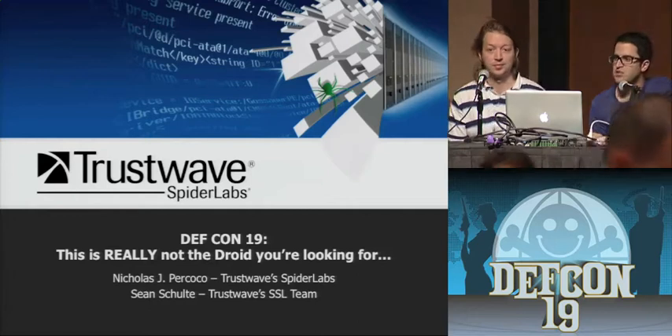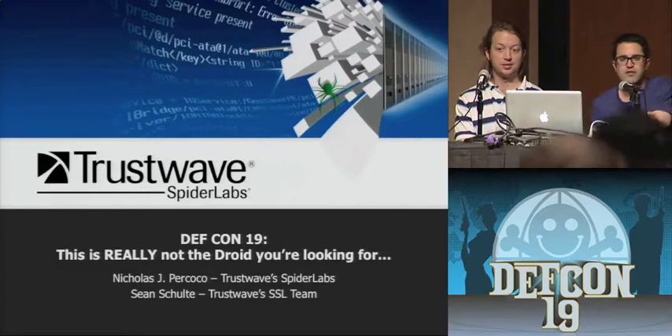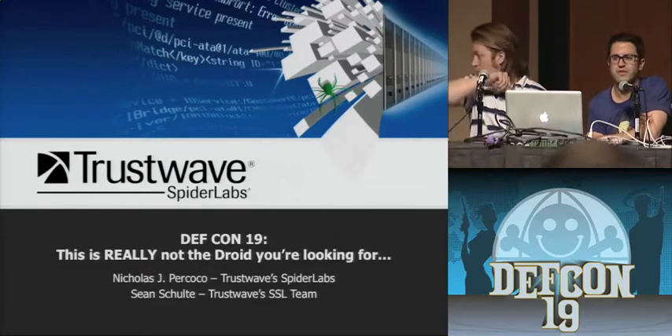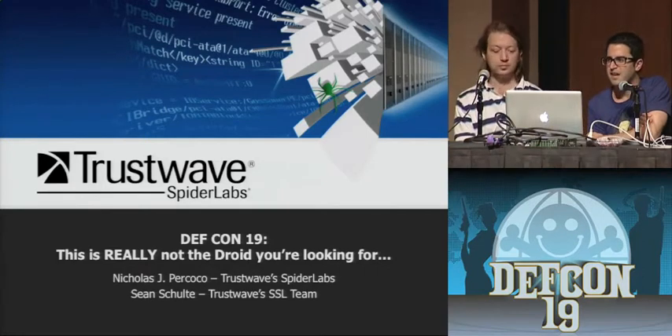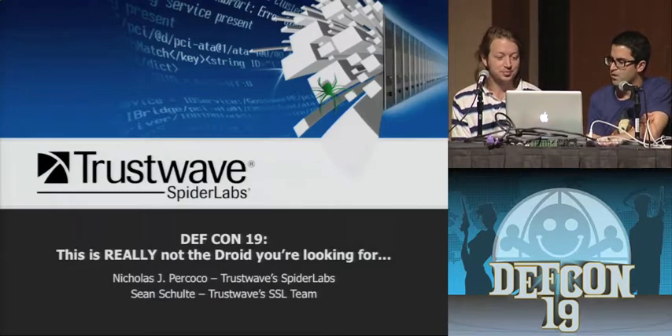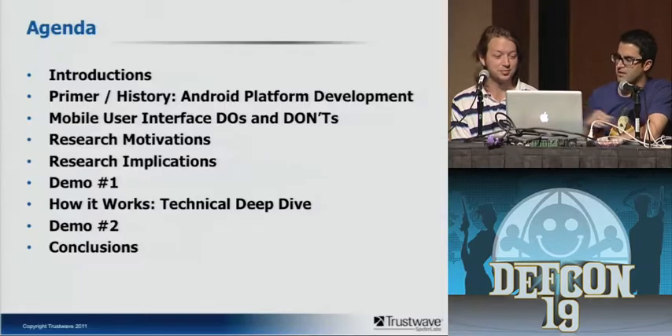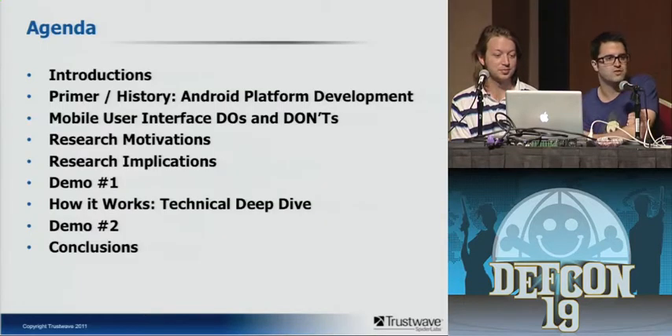The talk you're in is called 'This Is Really Not the Droid You're Looking For.' Thank you everybody for coming during the dinner hour. I'm Nick and this is my co-presenter Sean, and we're going to walk you through a fun journey today. I'm personally really excited about this talk, and I know Sean is as well. I'm going to jump into a brief agenda to tell you where we're going to take you this evening.